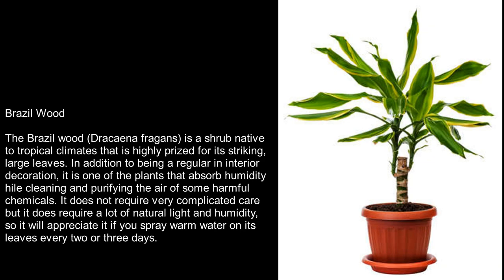Brazil Wood. The Brazil wood, Dracaena fragrans, is a shrub native to tropical climates that is highly prized for its striking, large leaves. In addition to being a regular in interior decoration, it is one of the plants that absorbs humidity while cleaning and purifying the air of some harmful chemicals. It does not require very complicated care but it does require a lot of natural light and humidity, so it will appreciate it if you spray warm water on its leaves every two or three days.